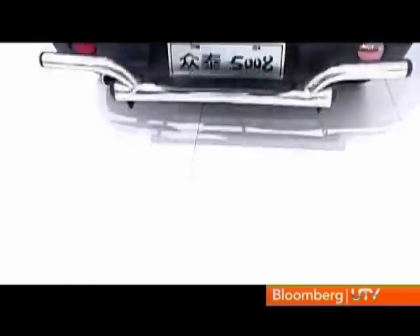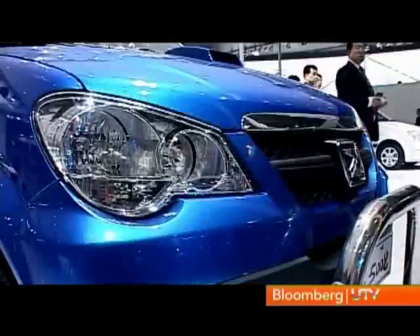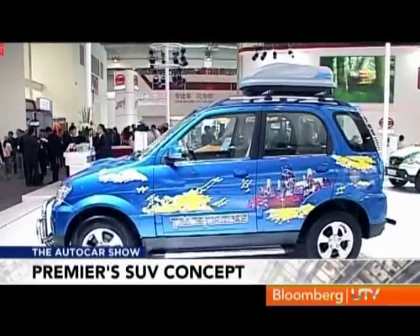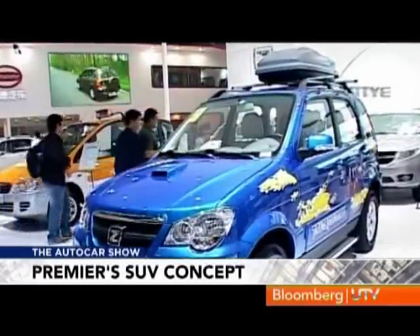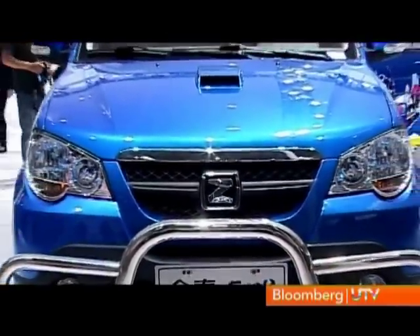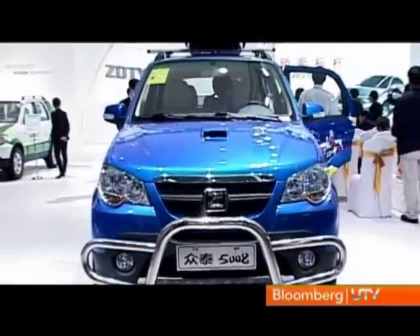If you see some similarities, you are absolutely right. This is where the Premier Rio actually originates — Zotye is the company where Premier actually sourced the Rio from and got rights to make it in India. Let's see what more is here at the Zotye stall that Premier could actually bring in. The larger SUV is what we hear Premier is looking at. A few may scoff at this brand, but Premier have graduated from rural to urban slowly and steadily, and with the refreshed version of the Rio, there are quite a few of them around now. Next, we may see this larger offering from them.